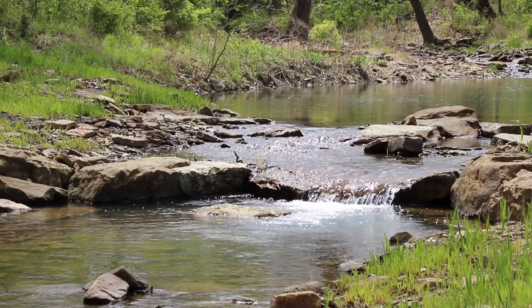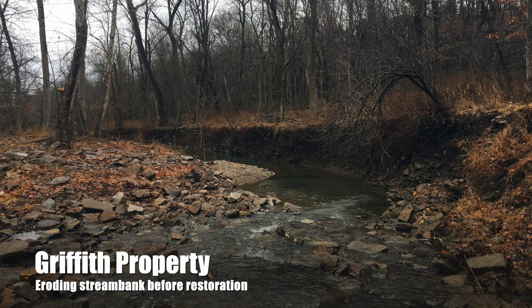One reason a landowner might want to do a project like this is because every year thousands of tons of sediment are going into our watersheds from stream instability and the resulting stream bank erosion. That was the case with Carolyn Griffith — she was losing both pasture and mature riparian forest, and I'll show you those areas as we look at the project.